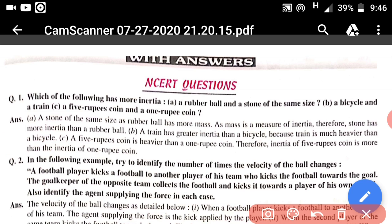The first question from our first In-text exercise is: which of the following has more inertia? As I told you, inertia is basically the measure of mass — the object which has greater mass will have greater inertia. The first part is a rubber ball and a stone of the same size. The mass of the stone will be large, and therefore the inertia of the stone will be large.